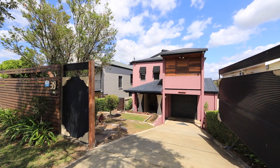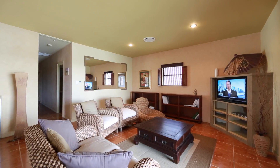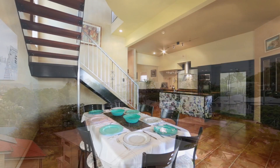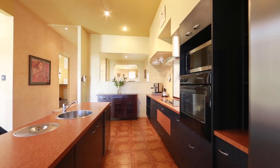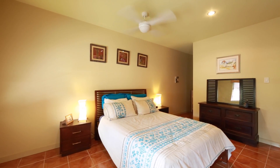This unique 4 bedroom plus study, 2 bathroom home has multiple living and entertaining areas with city views from the rear on both levels. An abundance of living space and spanning over two spacious levels, this home could be the perfect blank canvas and has an amazing opportunity to personalise and recreate.